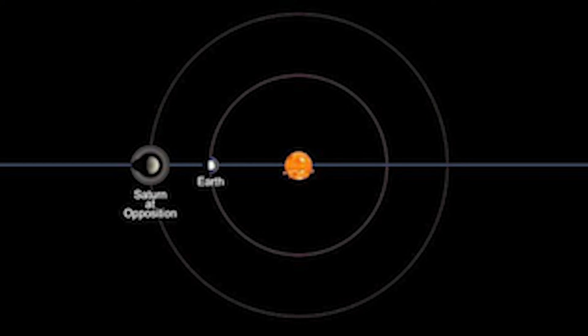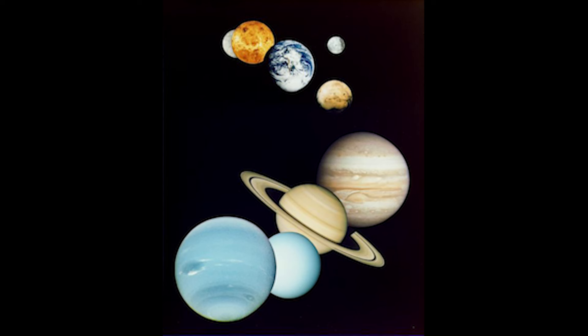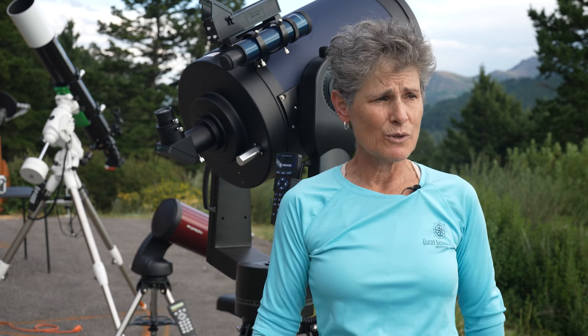When they're at opposition is the absolute best time to look at the planets. There are eight planets in our solar system: Mercury, Venus, Earth, Mars, Jupiter, Saturn, Uranus, and Neptune, and they will always appear in the sky on the ecliptic, which is the apparent path of the sun as seen from Earth.